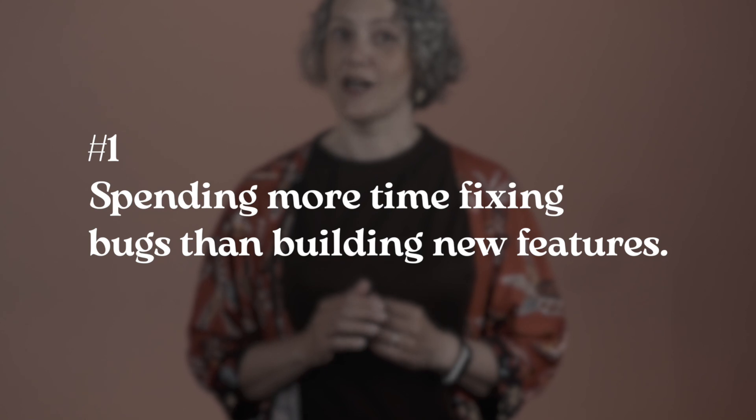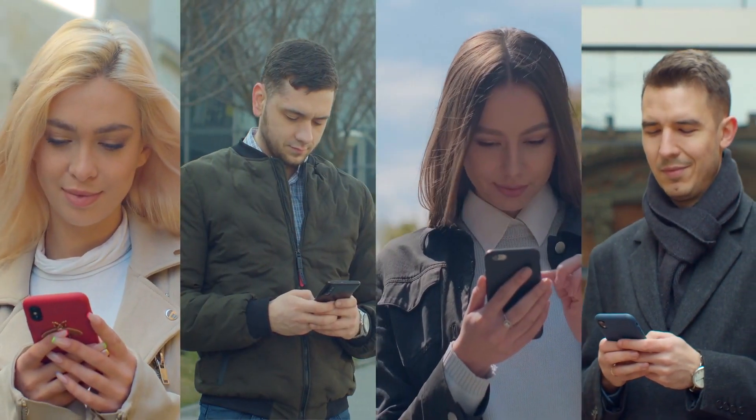First sign: you spend more time fixing bugs than building new features. Look at all the tasks you work on each week and ask yourself how much time is being spent on innovative new features and how much on fixing defects. Some teams, the answer is as little as 5% of their time spent on proactive new work, which is pretty shockingly poor productivity. And those teams are missing out on the most fun part of software development, which is making cool features that will make lives better for people who are going to use the software. Most people get into this business because they like building new stuff, not fixing bugs.